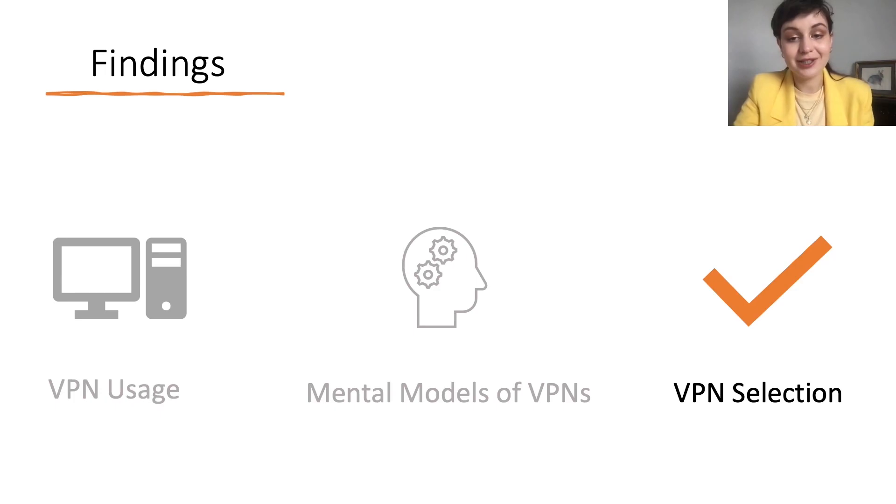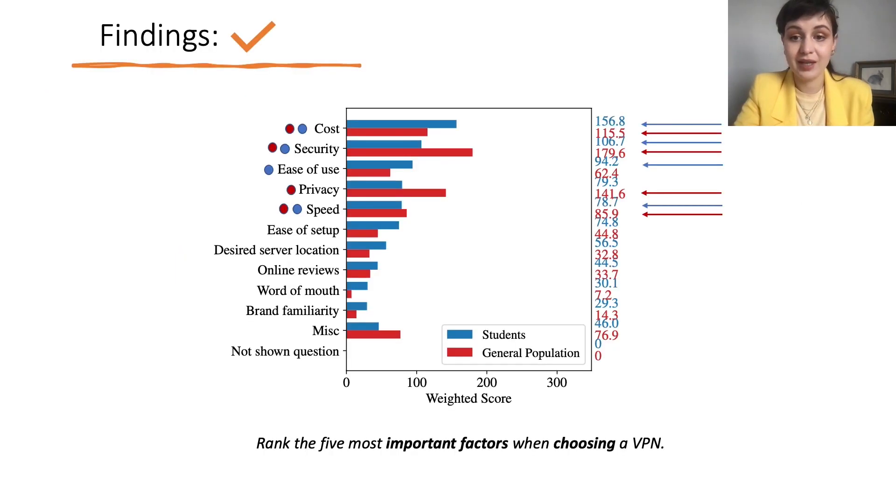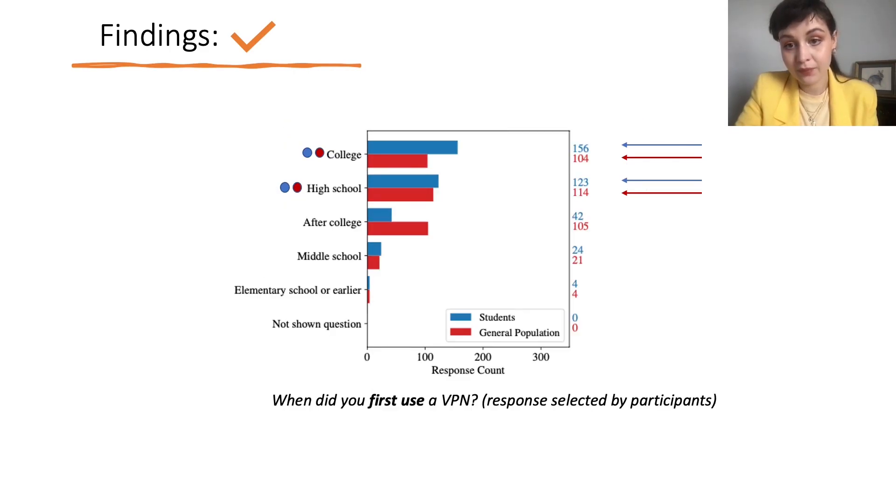Looking at how participants selected VPNs: all participants chose VPNs based on cost, security, and speed, and they learned about VPNs around high school and college. The general population considered security, privacy, and cost to be the most important factors, which is consistent with how they describe VPN functionality. Student respondents' most important considerations were also cost and security, but additionally ease of use. Both groups looked at speed as well, and participants generally started using VPNs around high school and college.